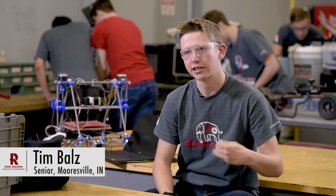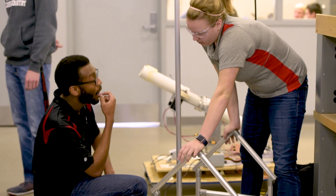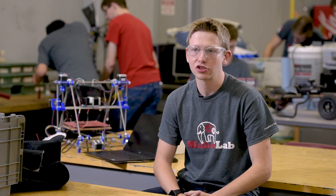The best part about MakerLab is the fact that we have this space with these 3D printers, laser cutters, and all these nice hand tools, and we don't have to tell people what to do with them. We just have to give them the opportunity to have them in a place to work, and they build all these crazy innovations.